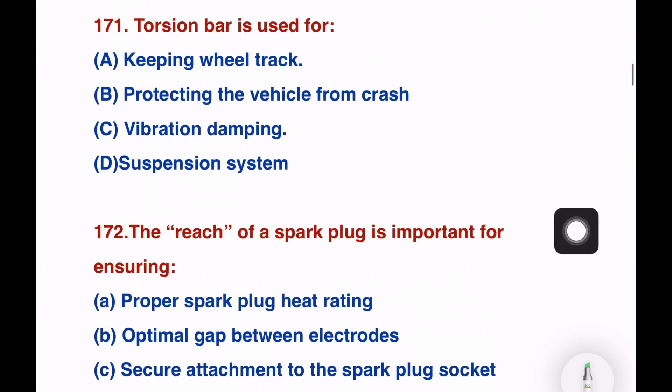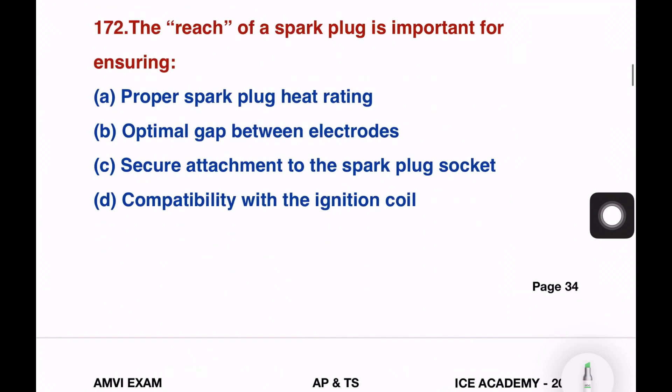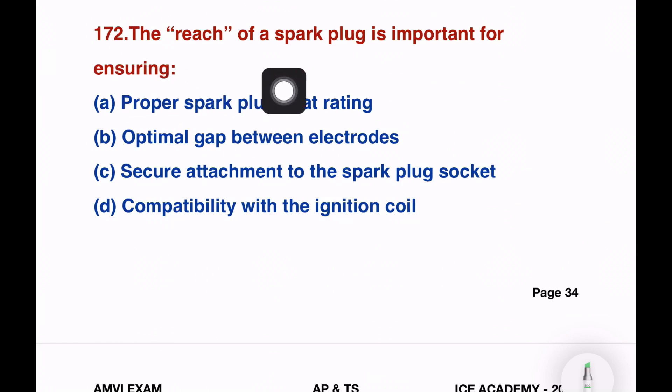Next question: a torsion bar is used for — keeping wheel track, protecting the wheel from crash, vibration damping, or suspension system. The right answer is suspension system. Next question: the reach of the spark plug is important for ensuring — proper spark plug heat rating, optimal gap between the electrodes, secure attachment to the spark plug socket, or compatibility with the ignition coil.